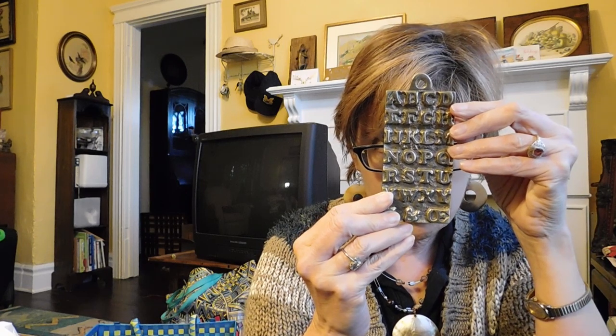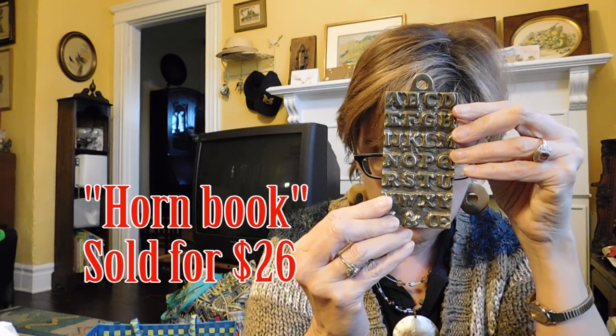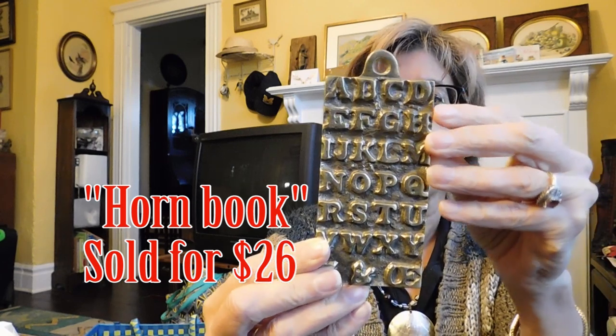This says it is a horn book — taken from the original of St. Paul's School, Birmingham, England, used throughout the 17th and 18th centuries to teach children the alphabet. It's made out of brass. I guess it's meant to be like a paperweight or something.